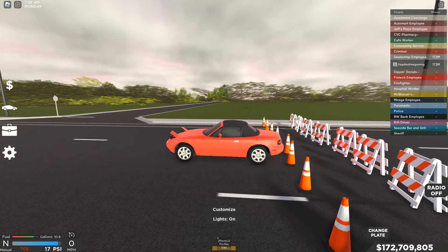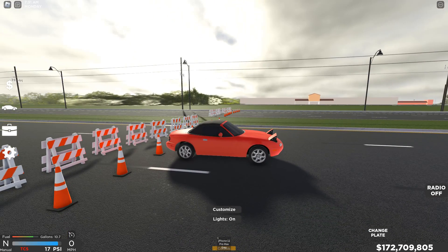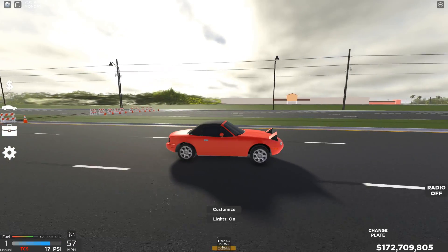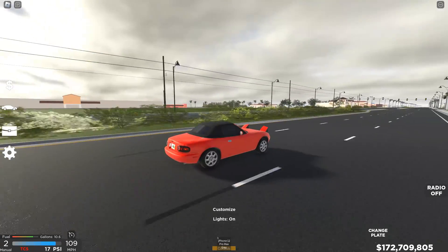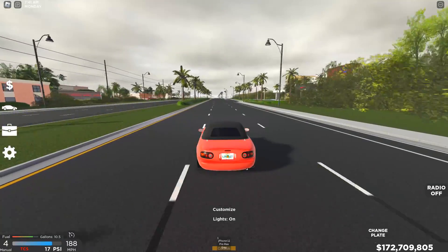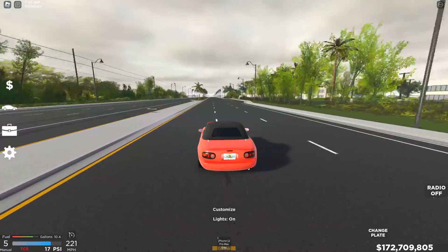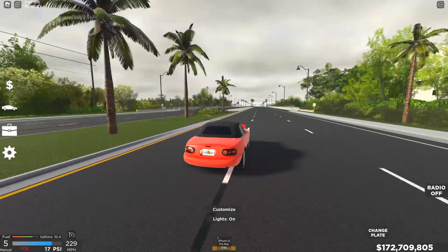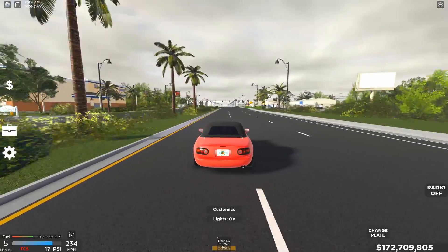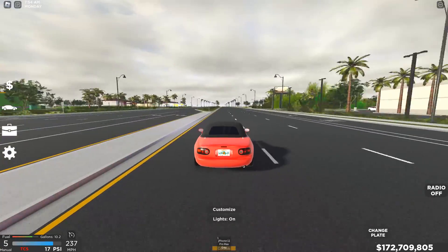Let's rev this bad boy up, turn traction control off, we have it in manual. Let's send it — in three, two, one! Off the line, going 60 in first gear. I hit the rev limiter — I am horrible at shifting. There we go, we're going, we're going — 200 now, fourth gear going to fifth gear, 220. This car goes supercar speeds and it's just incredible.